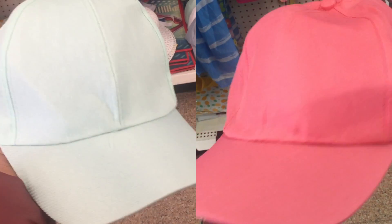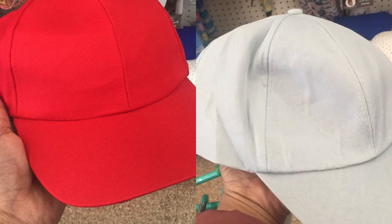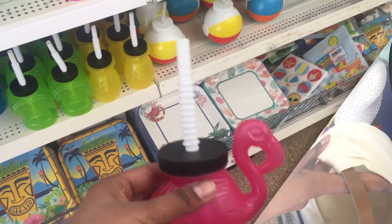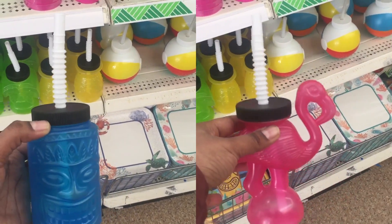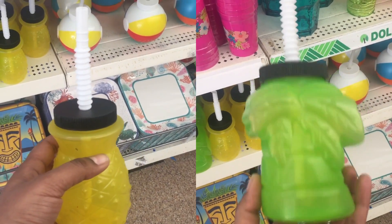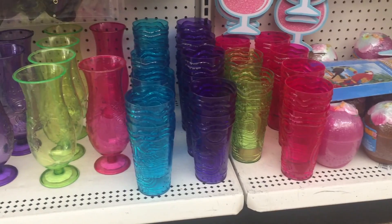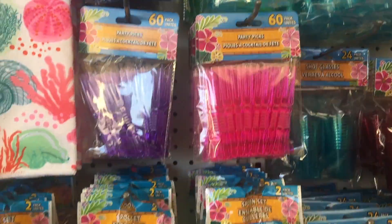Dollar Tree has so many hats in fun summer colors. This two-colored one is definitely better quality than the previous ones. I found a lot of character-themed sippy cups. They also had other party plastic supplies in many colors.